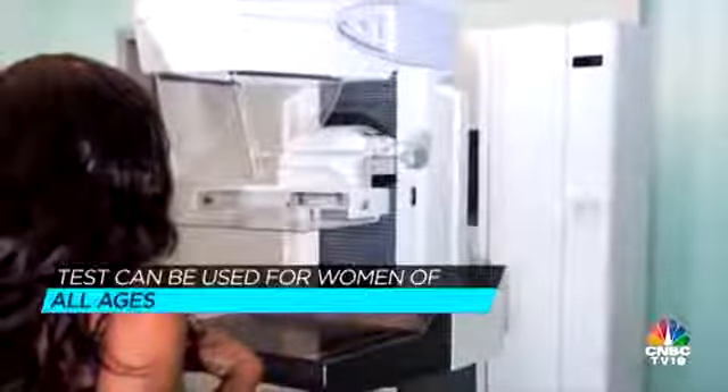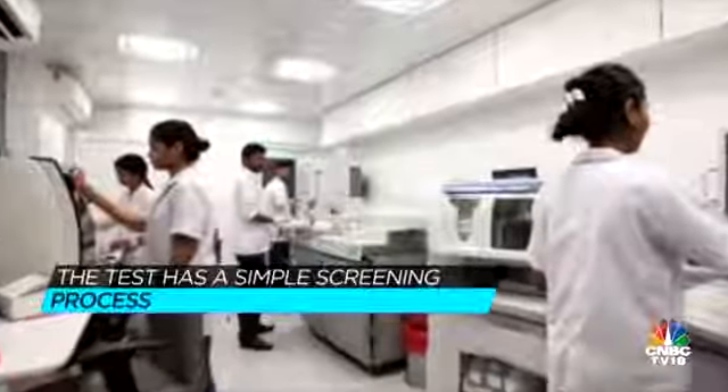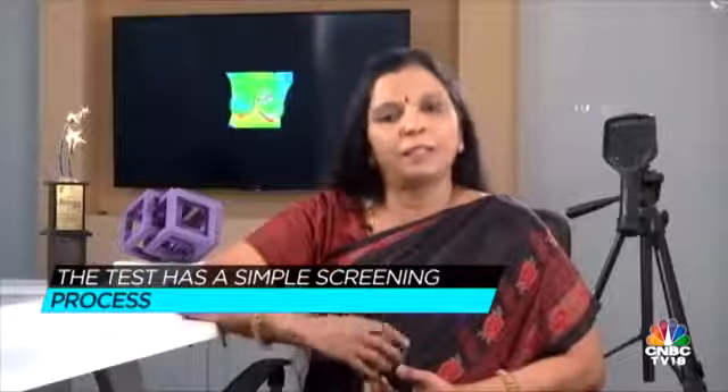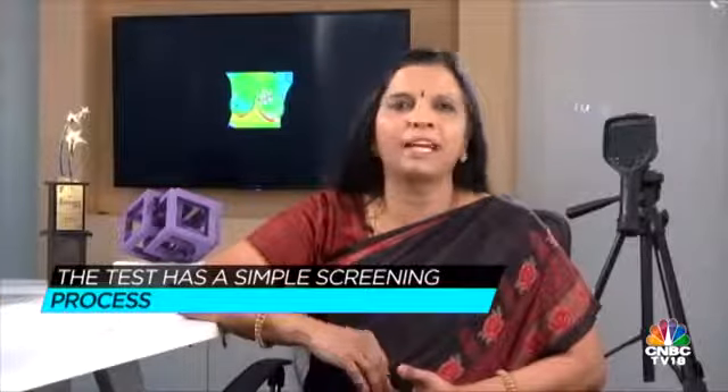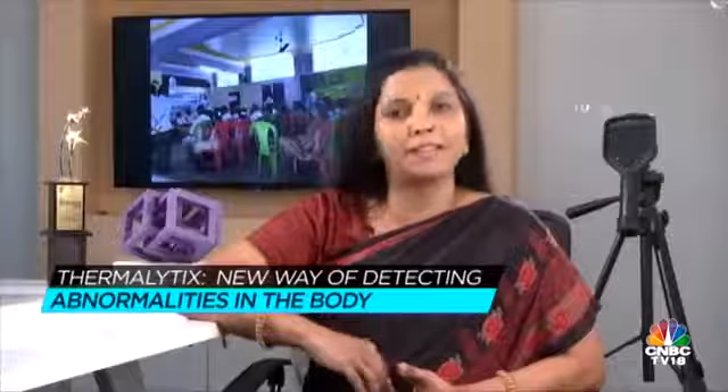Of course, many of these are also not affordable and accessible. So we started researching in this area around 2015, and in about one and a half to two years, I thought there were some early signs of success, and so I quit my job and started Niramai.